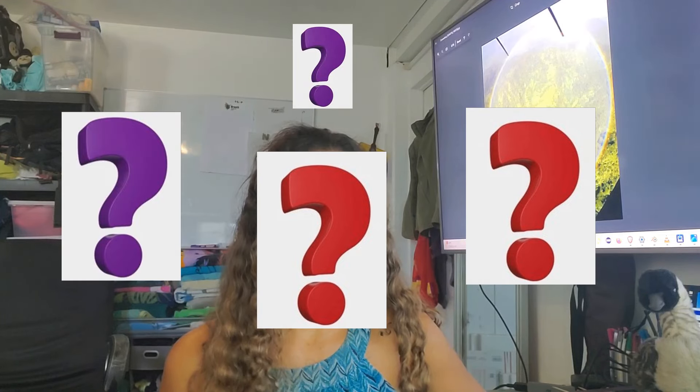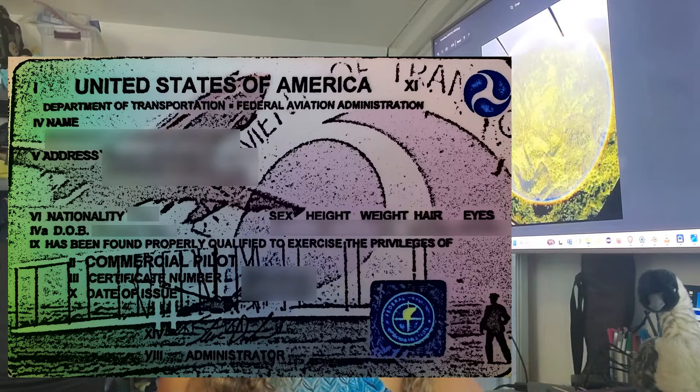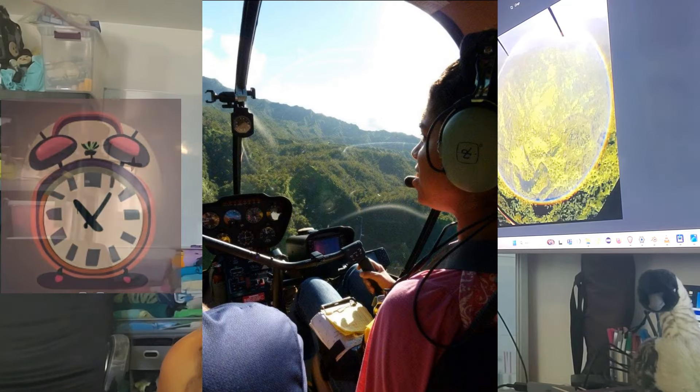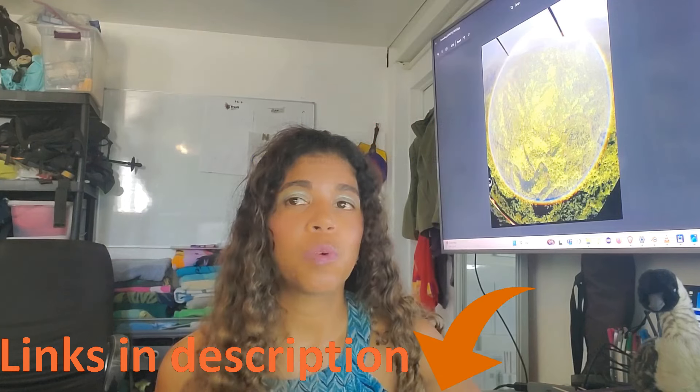The private pilot rating lets you fly you and your friends around, but not get paid. That's where the commercial pilot rating comes in. This takes 150 hours of flying experience total and another written, oral, and flying test. The process is similar to the private pilot test, however there are more topics to study, finer tolerances for the flying test, and some additional flying tasks you will have to complete before you take the test.